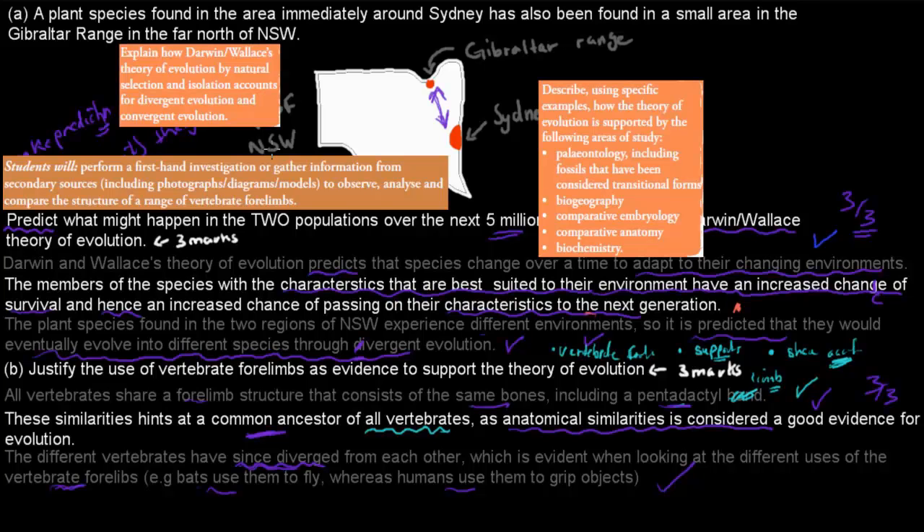These questions come from specific dot points in the syllabus. Question A comes from the dot point: explain how Darwin and Wallace's theory of evolution by natural selection and isolation accounts for divergent and convergent evolution. Question B comes from two dot points: one about performing investigations to observe, analyse, and compare the structures and range of vertebrate forelimbs; and another asking students to describe how the theory of evolution is supported by comparative anatomy, including the use of anatomical similarities to show shared ancestry.